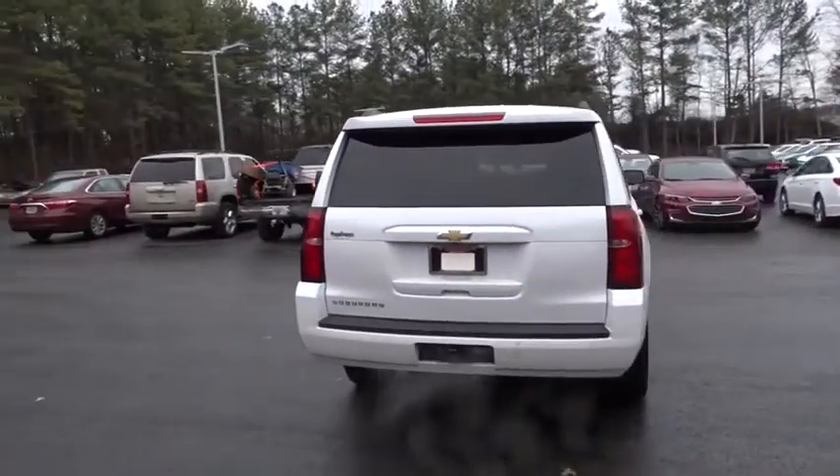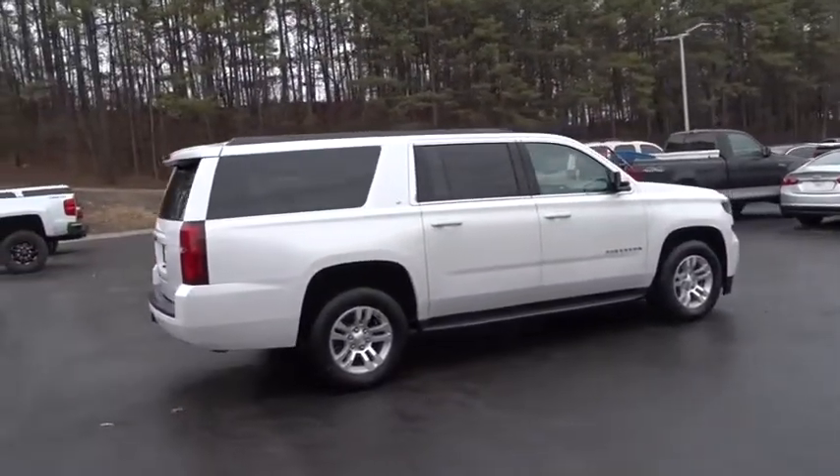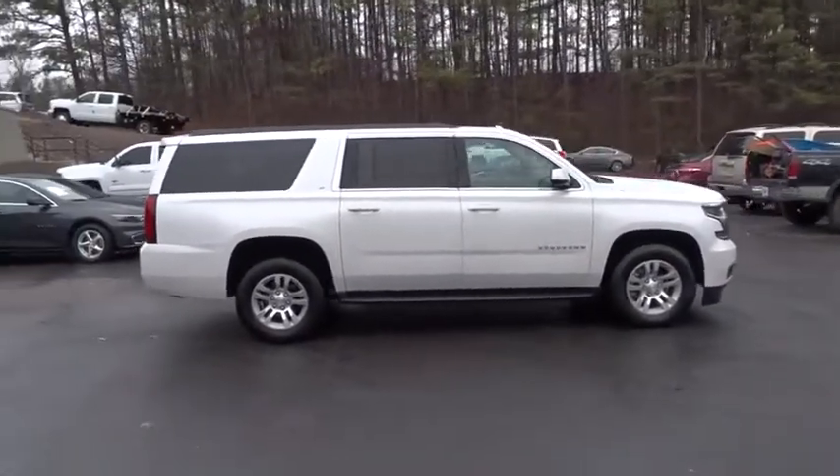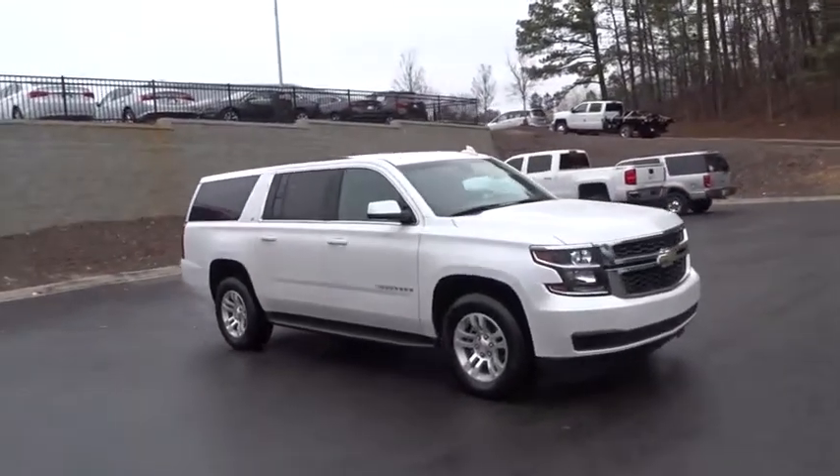Here are some of this vehicle's great options: power passenger seats, power liftgate, heated seats, traction control, backup camera, dual airbags, Bluetooth, leather-wrapped steering wheel, remote vehicle start.